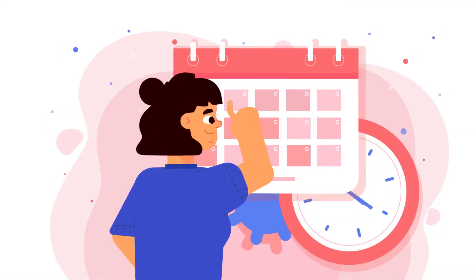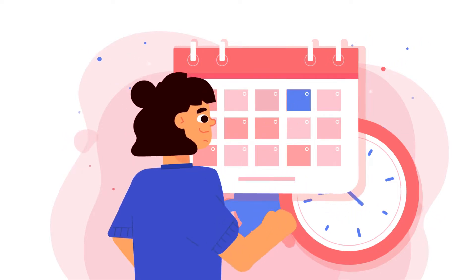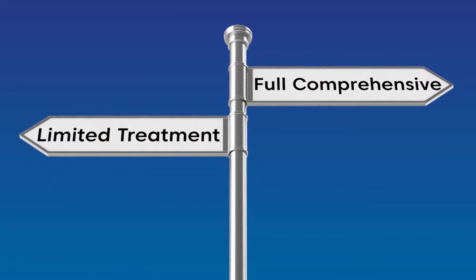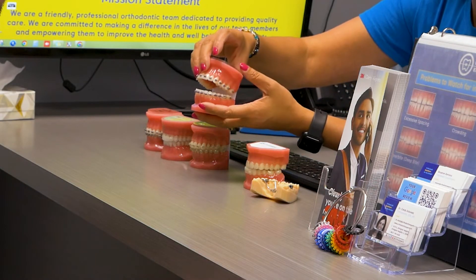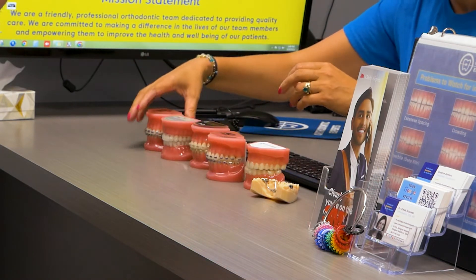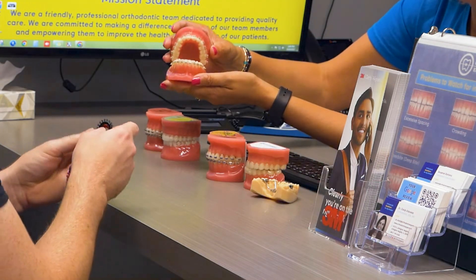One of the biggest reasons that patients do not move forward with orthodontic treatment is because they feel it is too time consuming or costs too much for them. With new ways to improve your smile, this does not need to be the case. At Orthodontic Experts, we are always looking for ways to make treatment more flexible for our patients by providing them with many options to choose from, giving them the power to create a treatment plan specific for their needs.